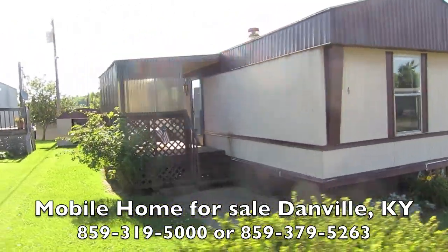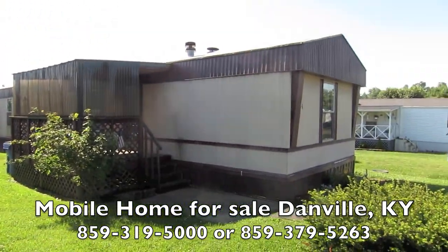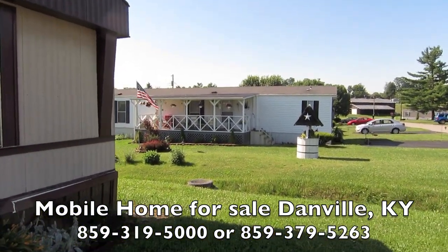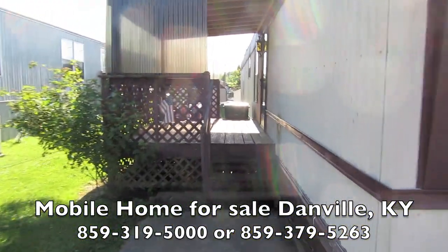I want to show you the outside first, how neat it is, and this gives you an idea of what the neighbors are like too. Look at how pretty — everything's gorgeous around here. Come on in, let's go inside.